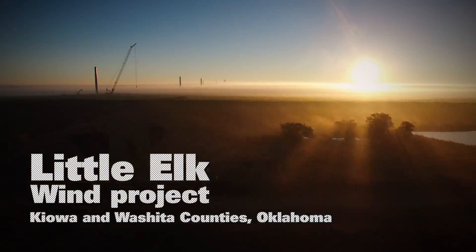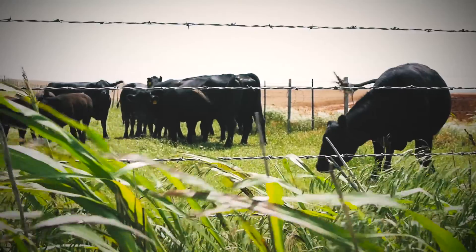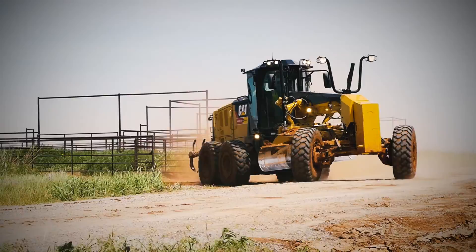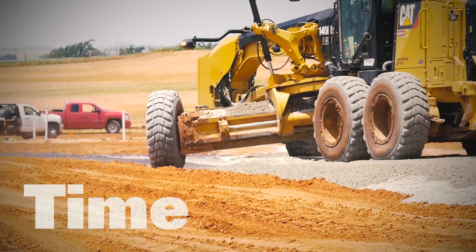We're at the Little Elk Wind Project in Ouachita County, Oklahoma, which is basically in the middle of nowhere. Safety, environment, cost, quality, and time are how I go.